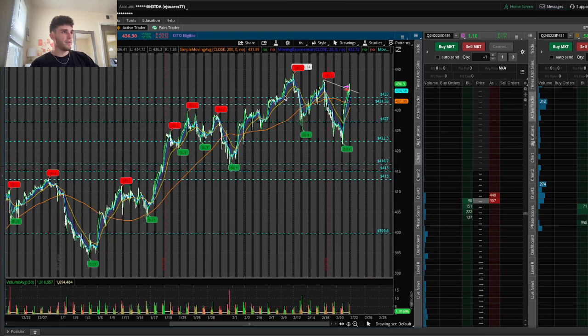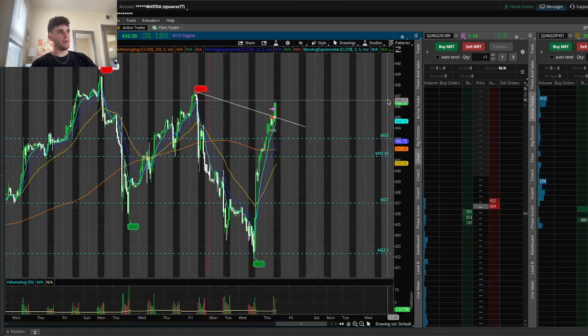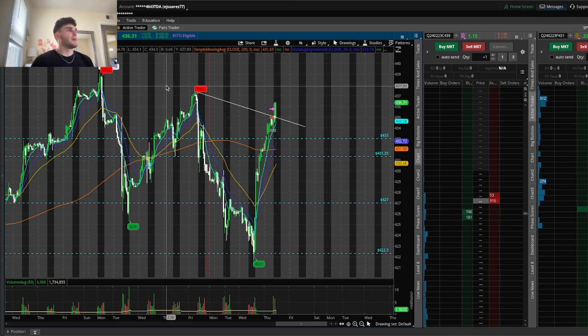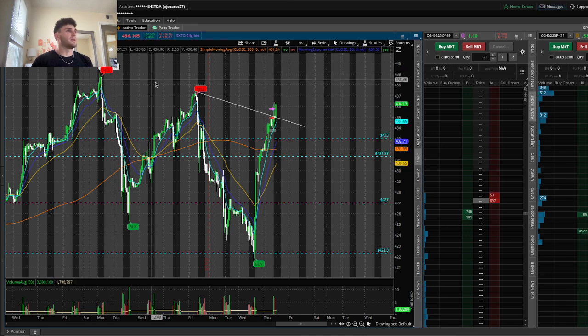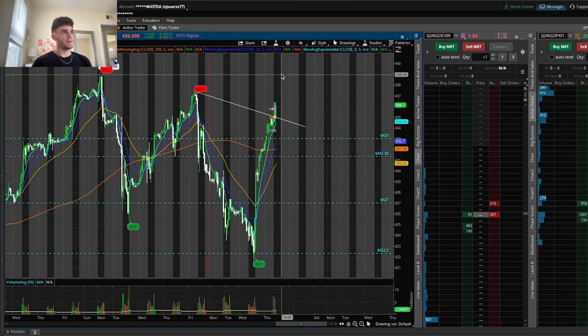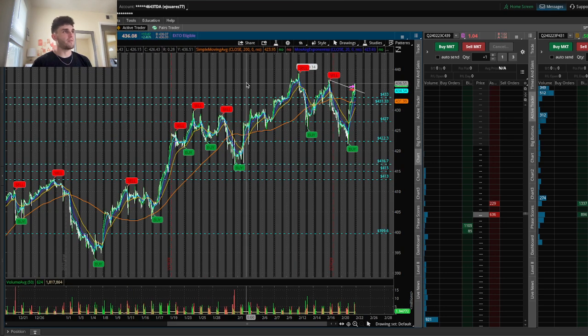Typically what I'll do is start on the one hour timeframe. We did have a trend line on the one hour timeframe that I was looking at today. Obviously you can see we broke out above it. Overall it was a descending pattern — lower highs on the one hour timeframe. So I've been going out to the one hour timeframe, looking for key levels and marking them out on the chart.